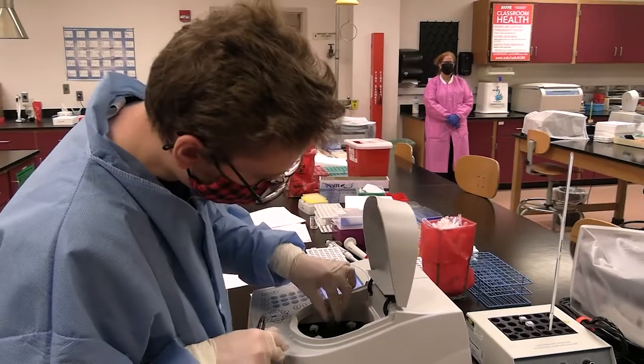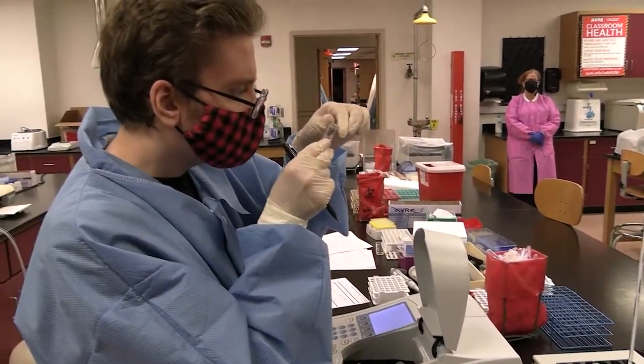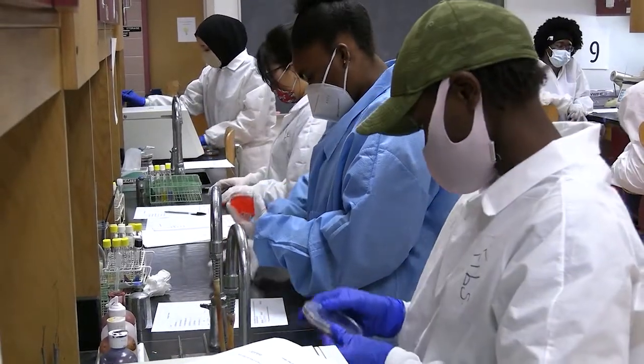Our students graduate with a hundred percent job placement rate. Job openings are all over the place, and we have recruiters come into AUM to actually talk to our students and recruit them to come to their areas.